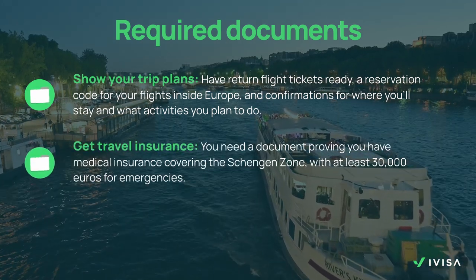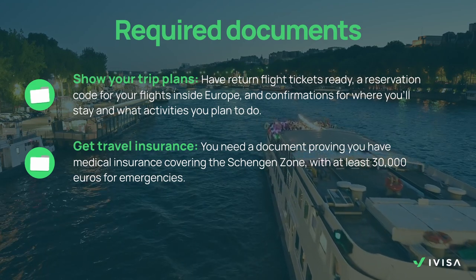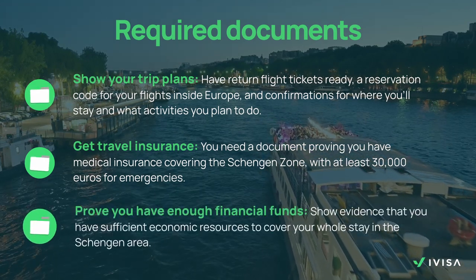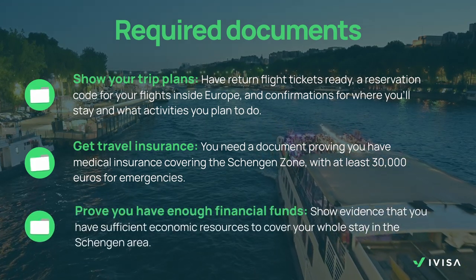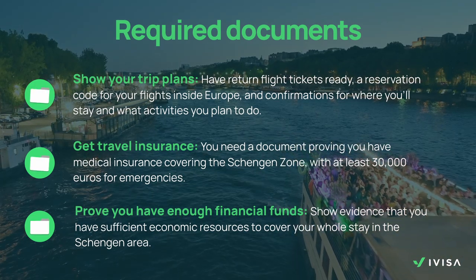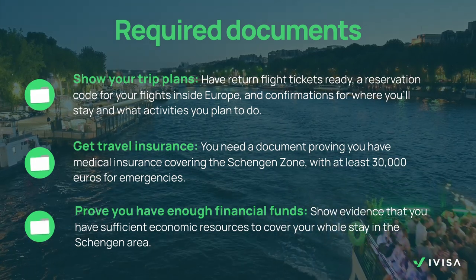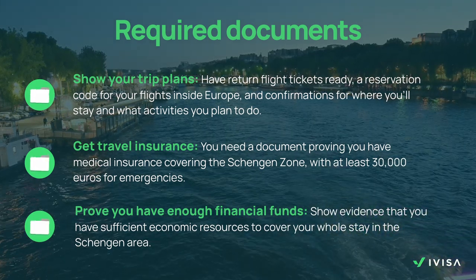Get travel insurance: you need a document proving you have medical insurance covering the Schengen zone with at least 30,000 euros for emergencies. Prove you have enough financial funds: show evidence that you have sufficient economic resources to cover your whole stay in the Schengen area. This could be in the form of bank statements or a letter of sponsorship from someone that would cover your trip, if that's the case.